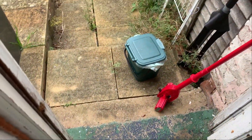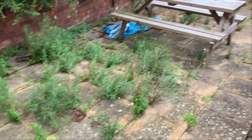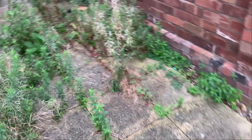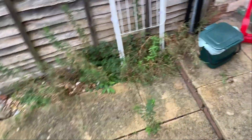Moving on through to your back garden — you have a second food caddy just out here. I'm going to head upstairs to the last three bedrooms.